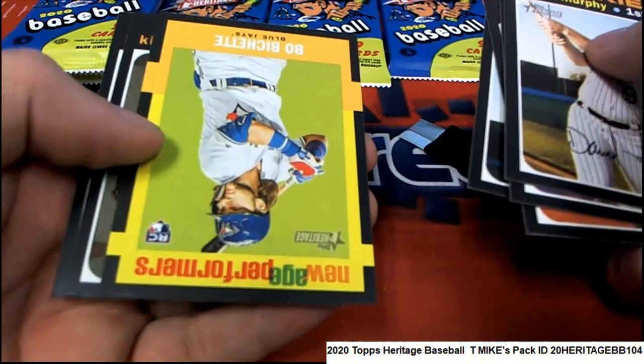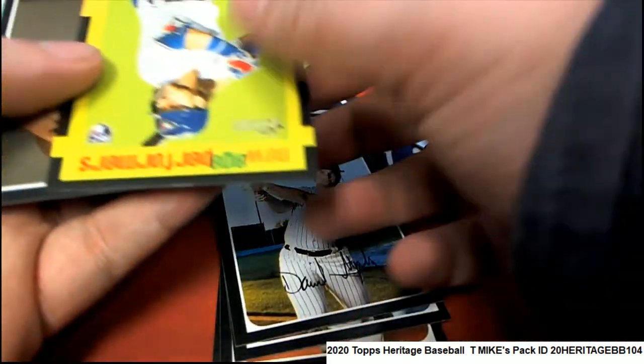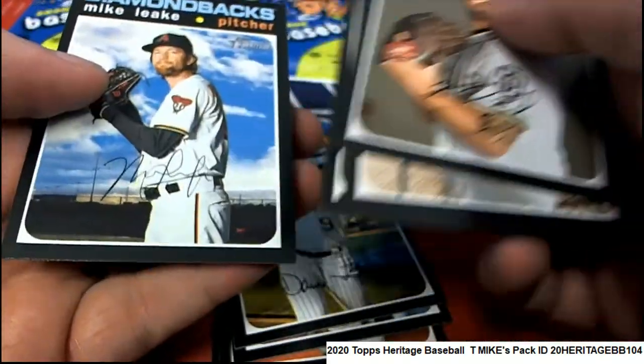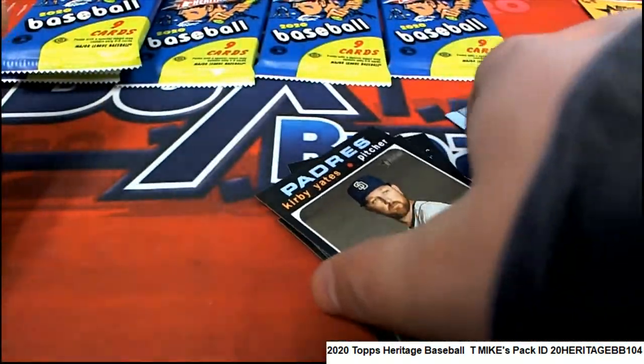New age performer Beau Bache rookie — hope that's pretty good. Nice one.